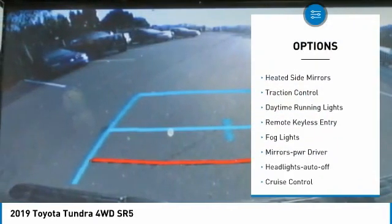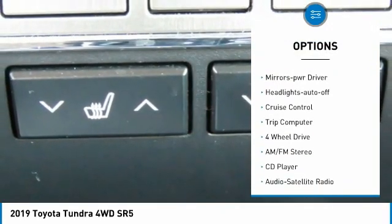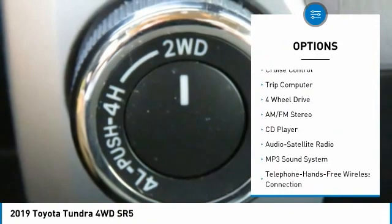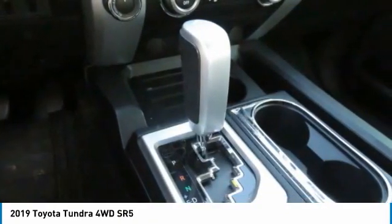Here are some of this vehicle's great options: towing package, heated side mirrors, traction control, daytime running lights, remote keyless entry, fog lights, mirror memory, headlights auto off, cruise control, trip computer. Come take a test drive today.